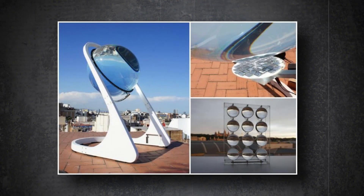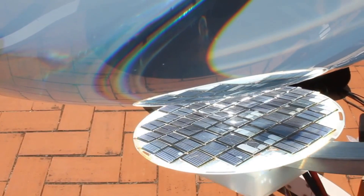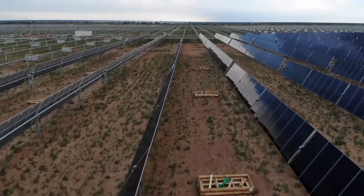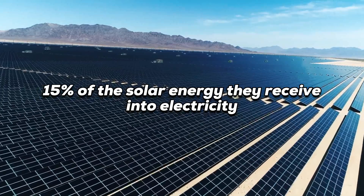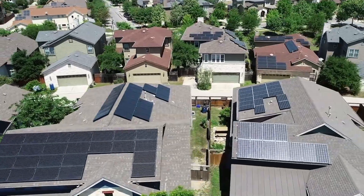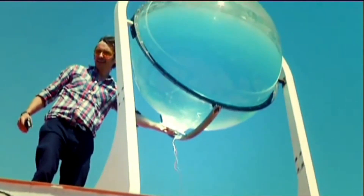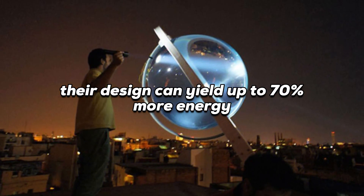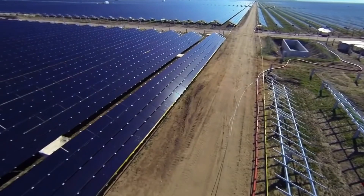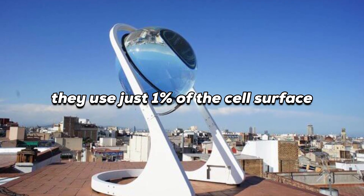Raw Lemon has made a major breakthrough with their Spherical Solar Concentrating System — the first company that can concentrate diffuse light, meaning they can capture sunlight from anywhere. Most solar panels convert only about 15% of solar energy into electricity, and panels that don't track the sun can lose up to 40% of potential energy over a year. Using principles of spherical geometry and a dual-axis tracking system, their design yields up to 70% more energy than a standard vertical solar panel, using just 1% of the cell surface — potentially revolutionizing sustainable, low-cost energy production.